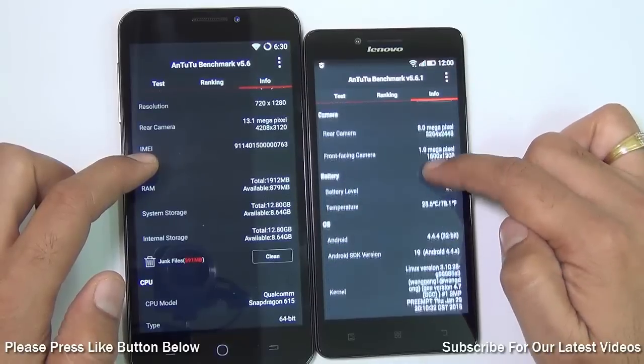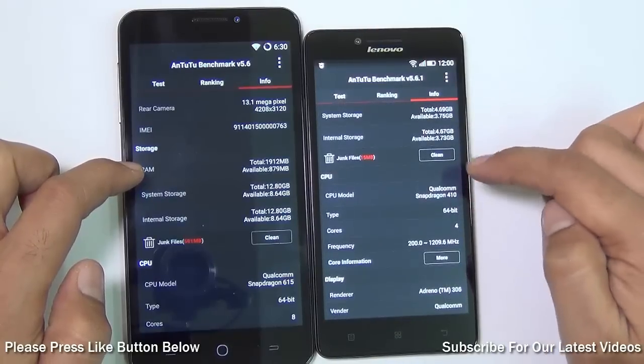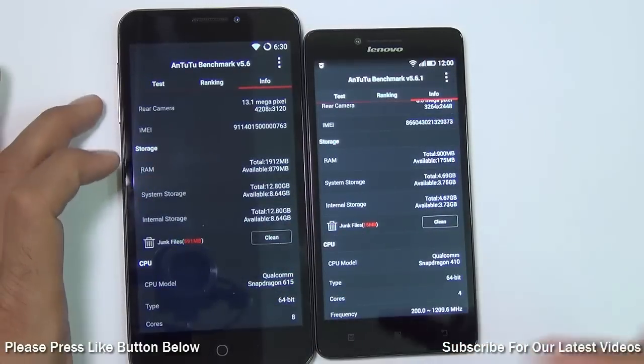In terms of internal memory, the Yu Eureka offers 16GB compared to 8GB on the Lenovo A6000. User-available storage is around 12GB on the Yu Eureka versus approximately 5GB on the A6000.